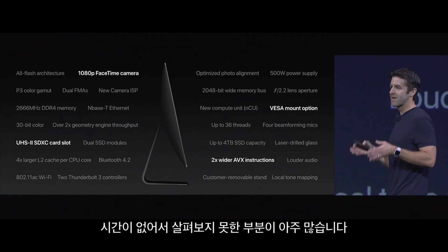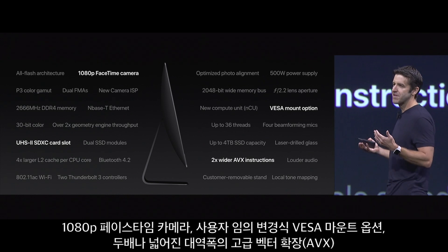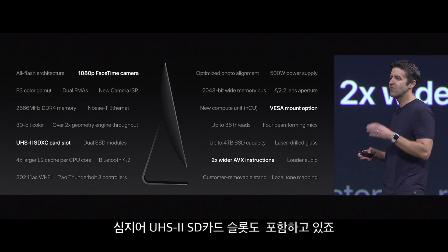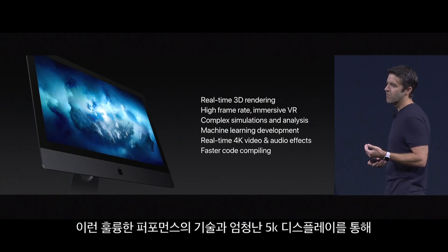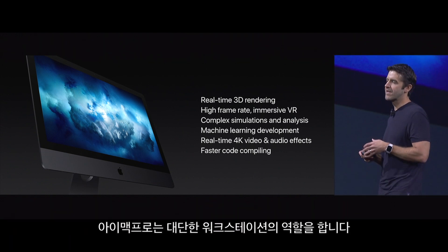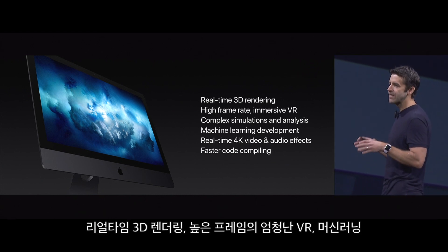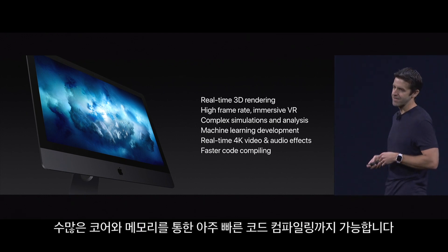There's so much more we don't even have time to get into — things like a 1080p FaceTime camera, a user configurable VESA mount option, two times wider AVX instructions, and even a UHS-II SD card slot. So with all these high performance technologies and our incredible 5K display, this iMac Pro is going to be an awesome workstation for things like real-time 3D rendering, high frame rate immersive VR, machine learning development, and with all those cores and all that memory, super fast code compiling.